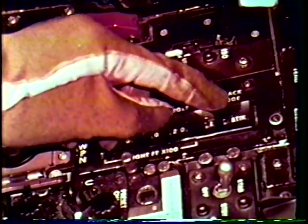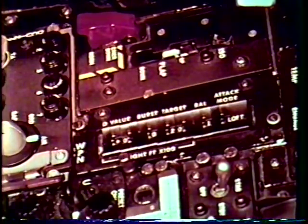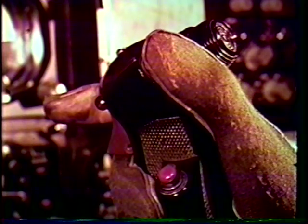In preparation for delivery of the second weapon, the pilot adjusts the AMAC for an air burst and checks his remaining weapon. He also selects loft on the CP-741. Because this is to be a loft delivery, when the IP is crossed, the bomb release button is depressed and held. This starts the computer.